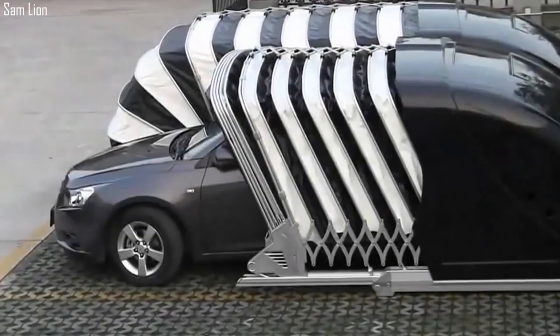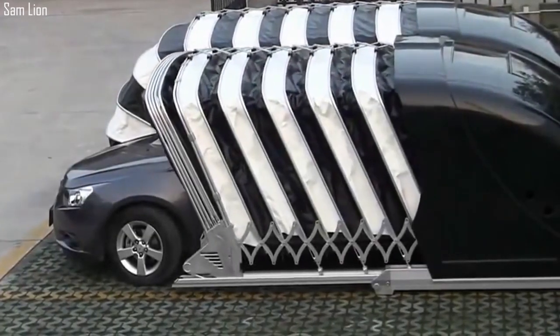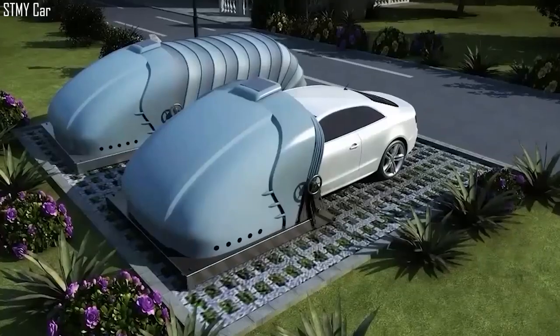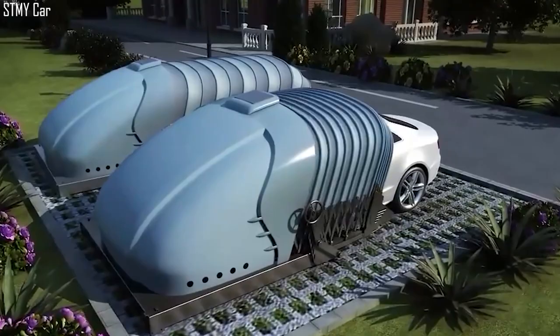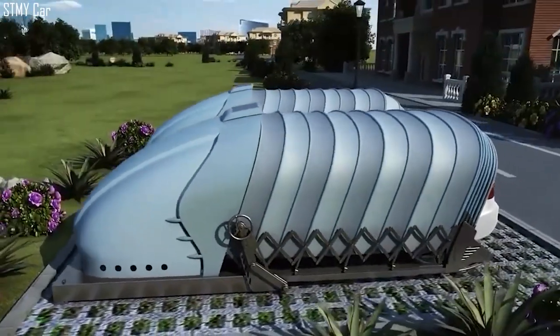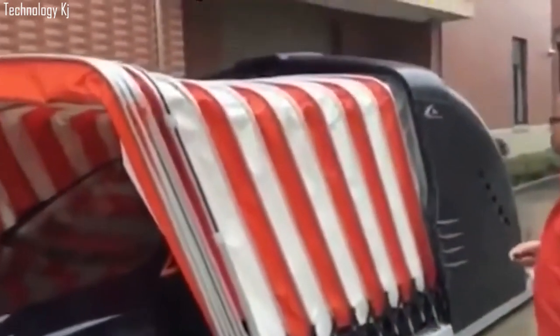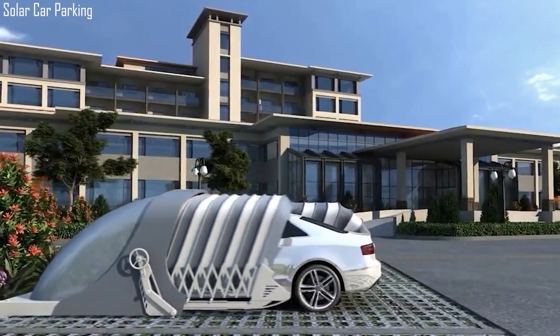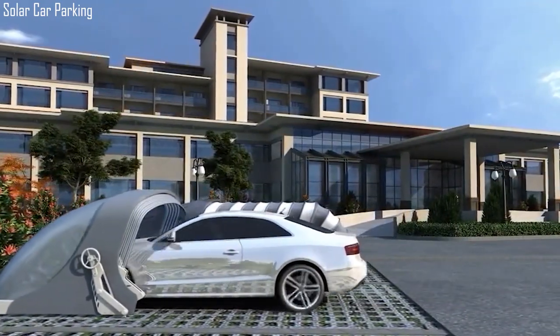To park your car, all you need to do is drive into your parking space so that the open shell can cover the hood of your car. When you're out of your car, push a button on the remote control and the automatic system stretches out and covers your car. The system is UV-resistant and 100% waterproof. It is also solar-powered and uses smart technology, keeping your car safe and protected till you need it again.